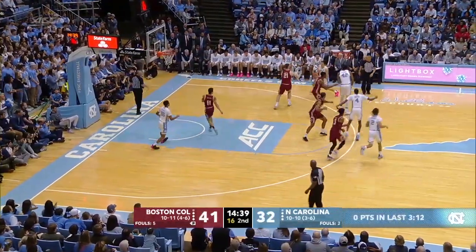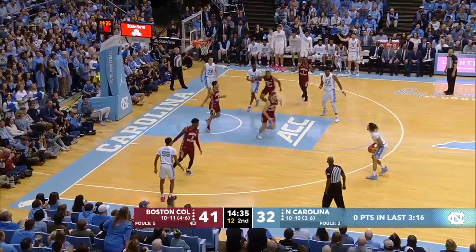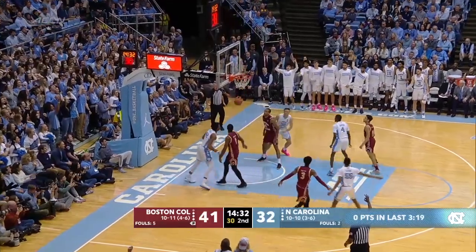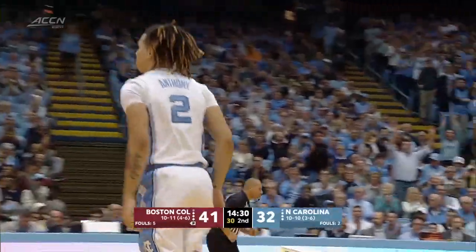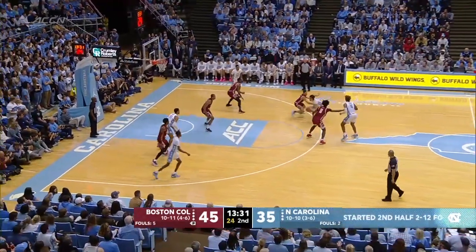Pierce picks up his dribble and again it's kind of stopped for the Tar Heels. Pierce on the drive, sends it left corner to Keeling. Extra pass to an open Anthony for three. It's good, as it hit the front left portion of the iron, the backboard, and through.